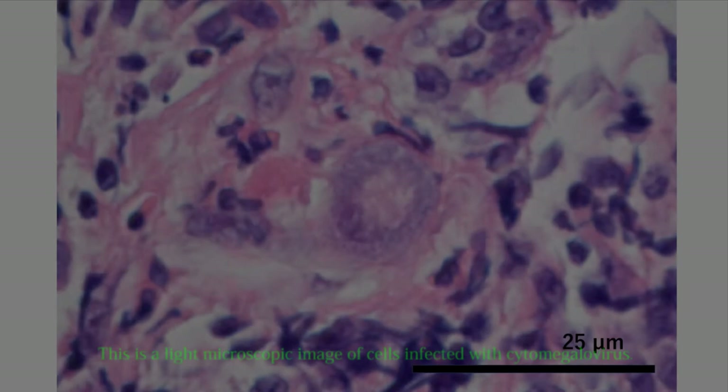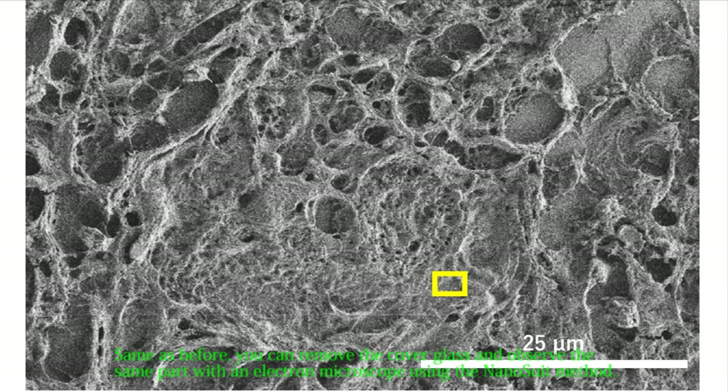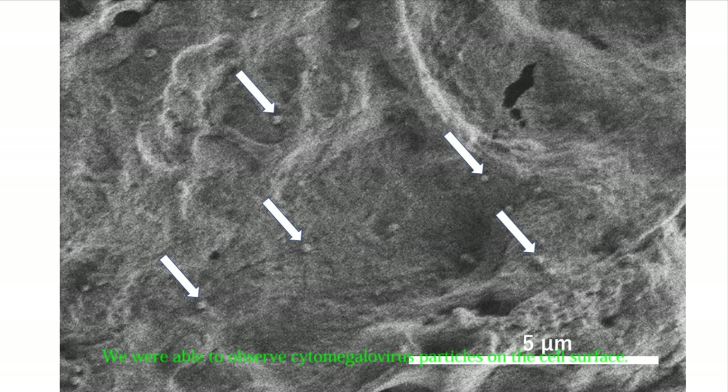If you zoom in on the same part, you can clearly see individual bacilli. This is a light microscopic image of cells infected with cytomegalovirus. Although it is a relatively large virus, it cannot be seen with the optical microscope. By removing the cover glass and observing the same part with the electron microscope using the nanosuit method, and enlarging the area enclosed in yellow, we were able to observe cytomegalovirus particles on the cell surface. Using this nanosuit method, the specimen can then be restained, sealed with a cover glass, and stored.